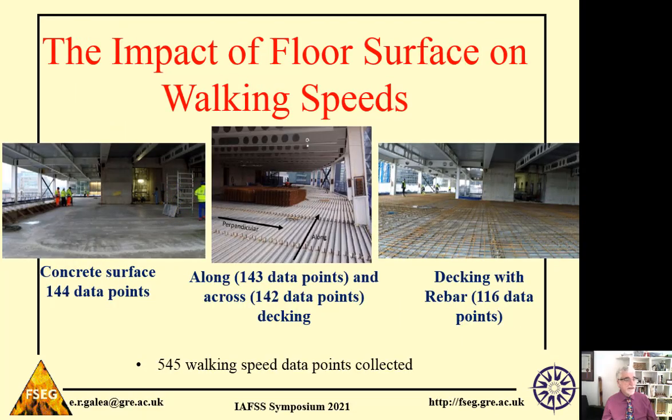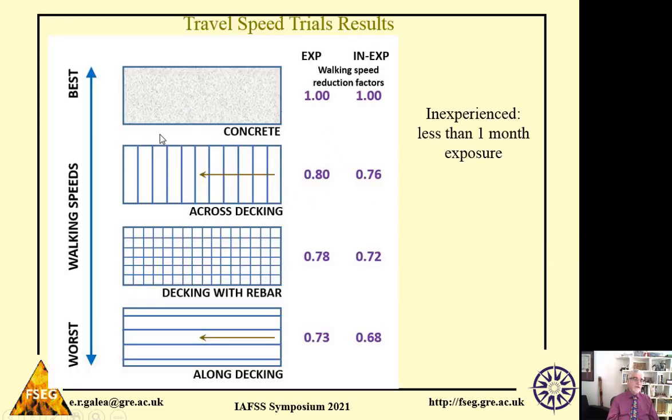The next thing we looked at was how quickly workers could walk over different surfaces. In total, we have 545 data points for the various walking activities. Taking the speed on concrete as a baseline of one, when walking along the decking the walking speed is about 73% of the speed on concrete. Walking speeds are significantly impacted by the surface type, and we need to take this into consideration for evacuation modelling.